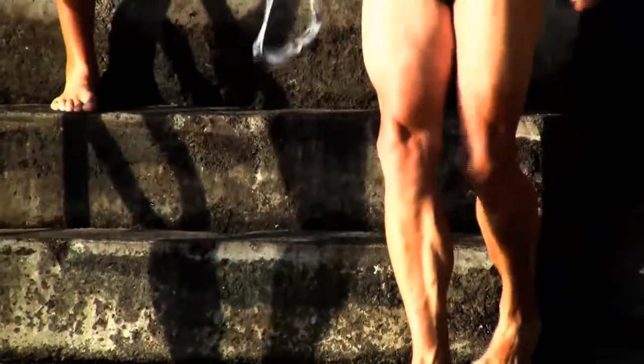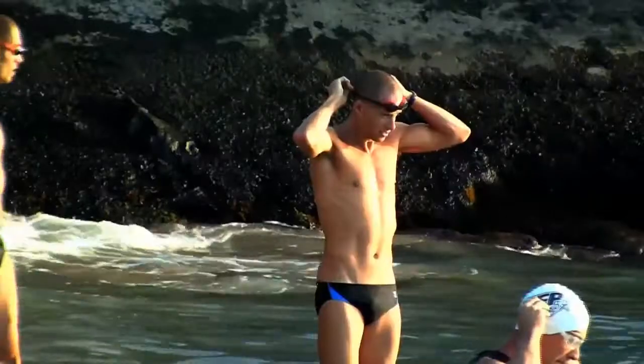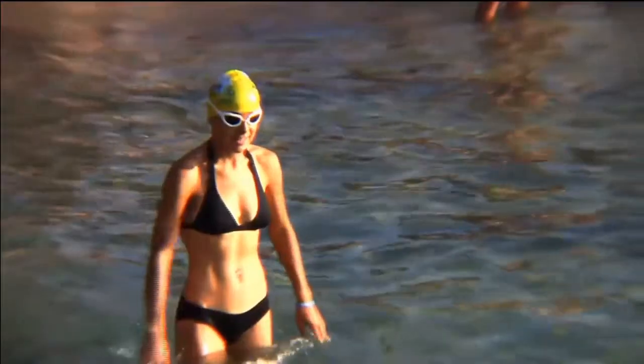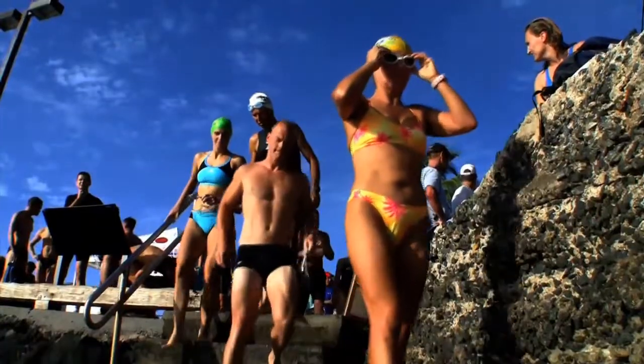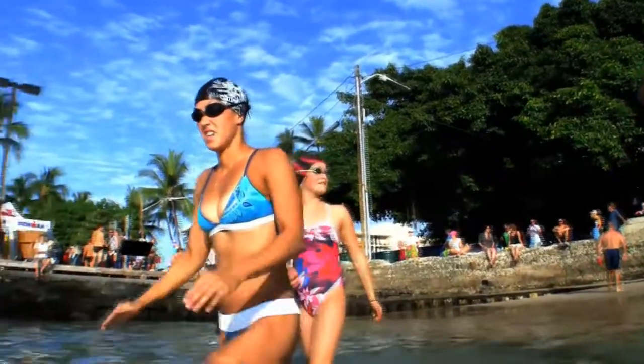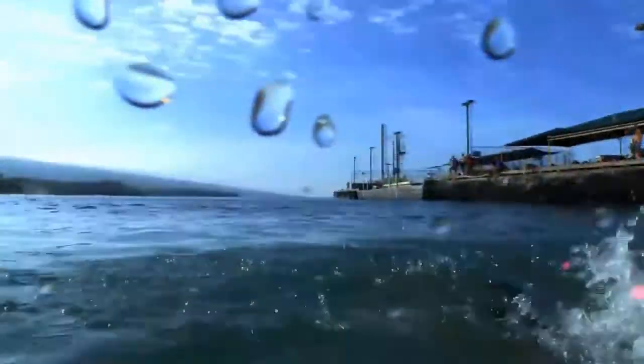It's 7 a.m. Pros and age groupers alike walk the three battered concrete steps into the 80 degree ocean water. This unassuming entry welcomes those up for the challenge of Kona. Whether you're outfitted in the latest specially designed swim skins or just your average swimsuit, the 2.4 miles of open water are the same for everyone.